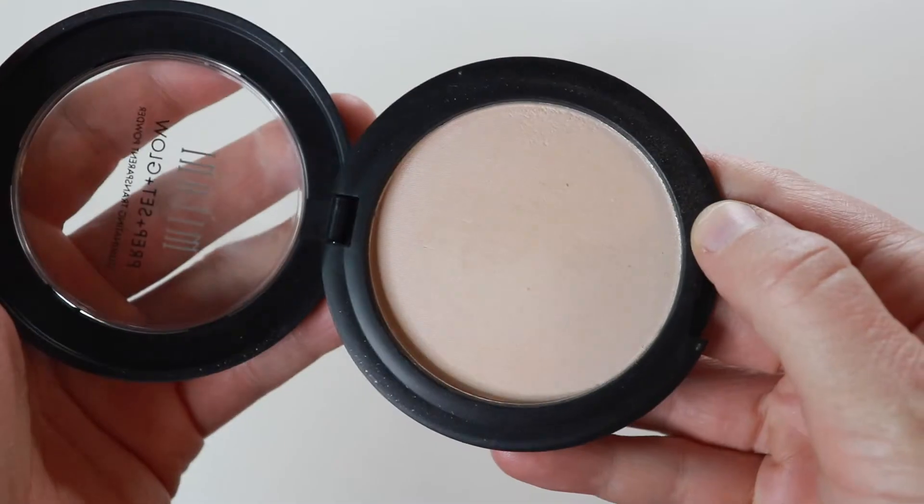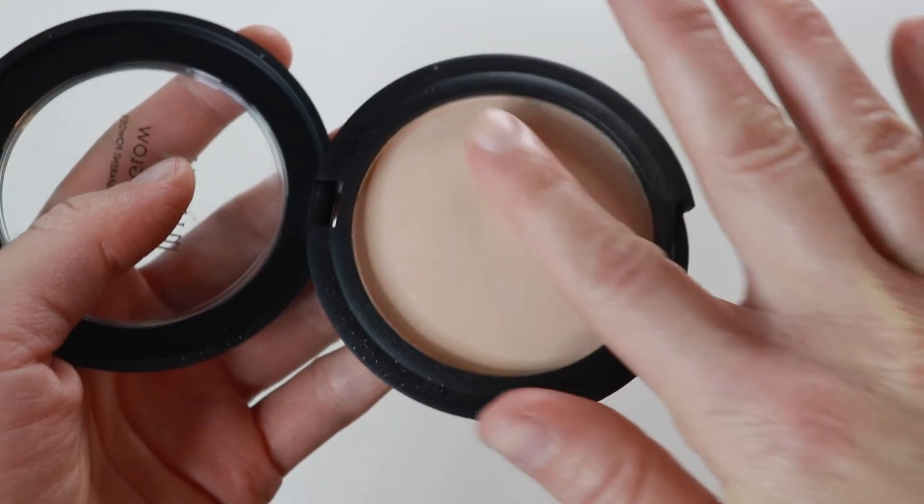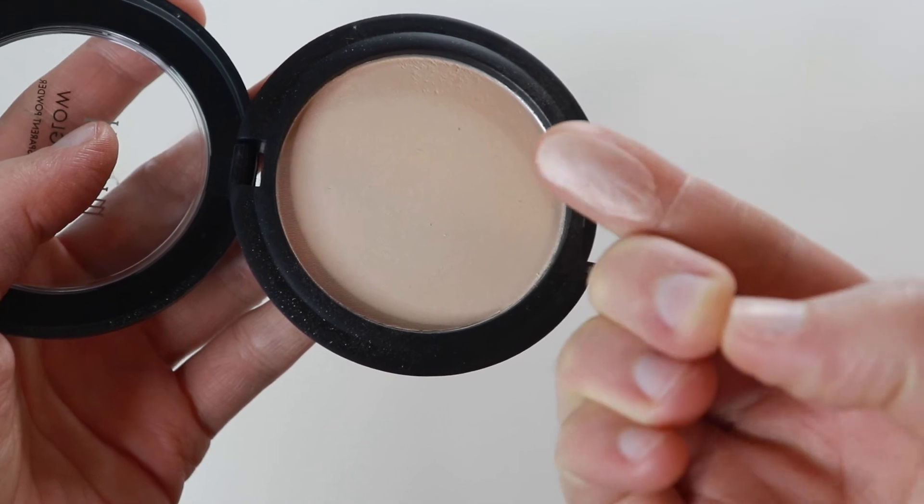I like to take a big fluffy brush, swirl it in, tap off the excess, and just gently swirl it around to set my base. With oily skin, I do need to set it so that it lasts, and this does the job pretty well. As you can see on the perimeter of my face, I do have a bit of glow going on, but it's not excessive, and I really like it for that. It has such a smooth silica kind of feeling — if you're familiar with silica-based powders, you'll know exactly what I'm talking about.